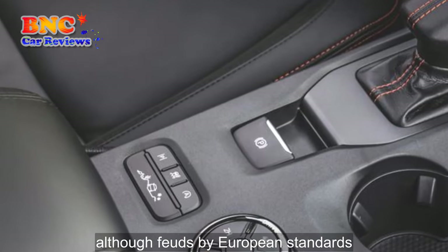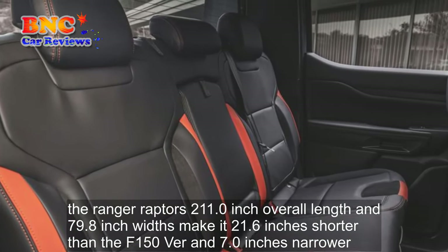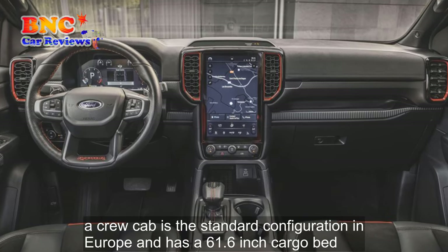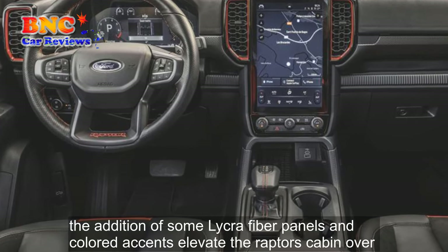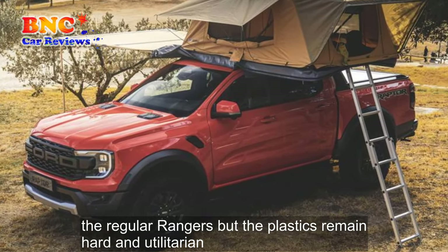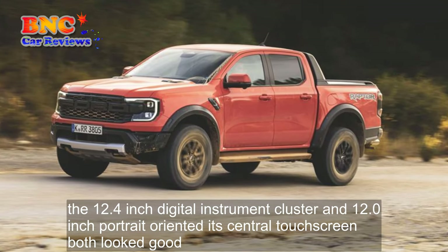Although huge by European standards, the Ranger Raptor's 211.0-inch overall length and 79.8-inch width make it 21.6 inches shorter than the F-150 version and 7.0 inches narrower. A crew cab is the standard configuration in Europe and has a 61.6-inch cargo bed. The addition of some microfiber panels and colored accents elevate the Raptor's cabin over the regular Rangers, but the plastics remain hard and utilitarian. The 12.4-inch digital instrument cluster and 12.0-inch portrait-oriented central touchscreen both looked good.